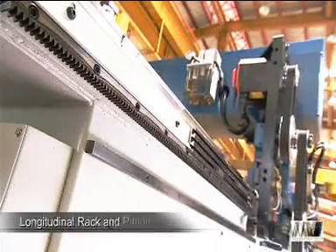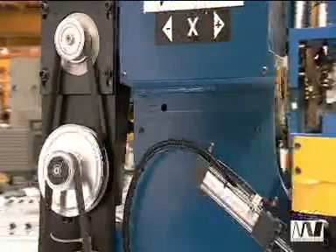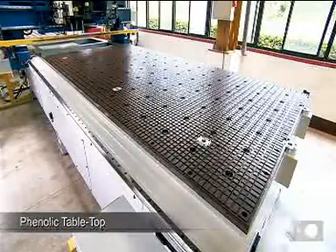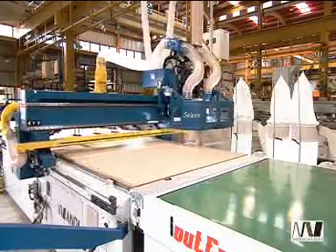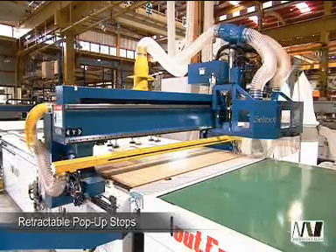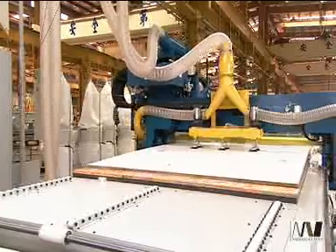An induction-hardened rack and pinion servo-driven system for longitudinal travel adds to the stability of movement and ensures zero backlash. The machine's phenolic tabletop provides extremely high-pressure hold-down of your work pieces and can also accommodate spoil board, jig or vacuum pads to meet your machining requirements. Retractable pop-up stops also significantly enhance the precision of panel position.